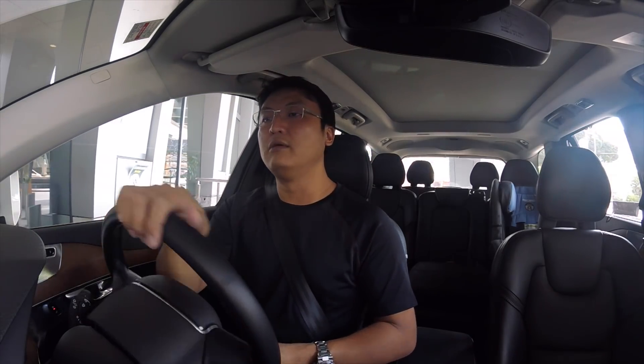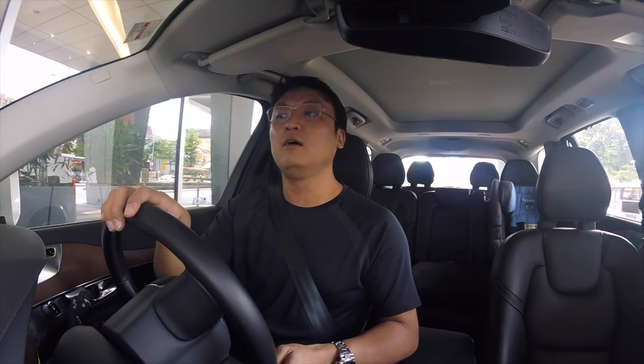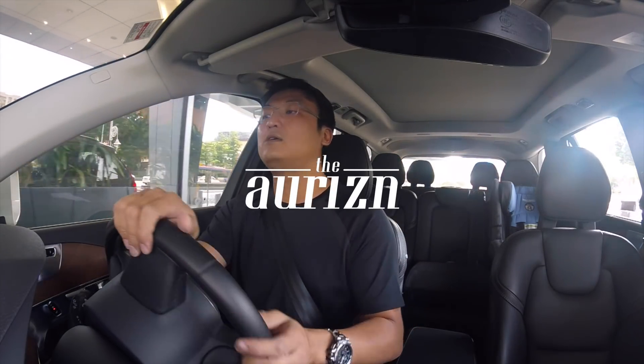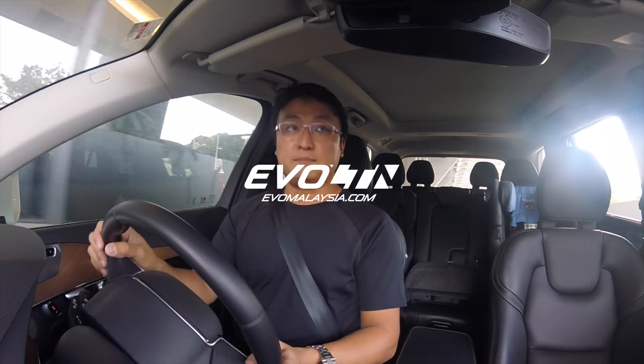This car is so big, so scary. I hate parking lots like this. See you.